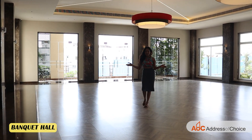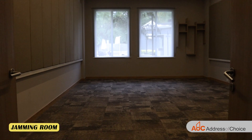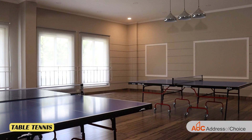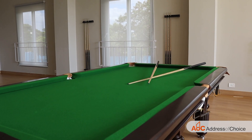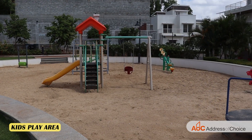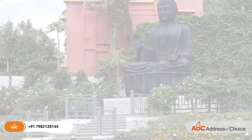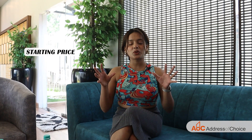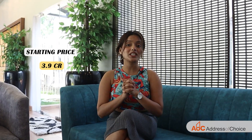Here's how the banquet hall of our project looks like. We have two configurations: the first is 3 BHK and the second is 4 BHK villas. The 3 BHK sizes vary from 3,333 square feet to 4,612 square feet, and the 4 BHK size is 5,466 square feet. The starting price to invest in this project is 3.9 crores and it goes up to 6.4 crores.